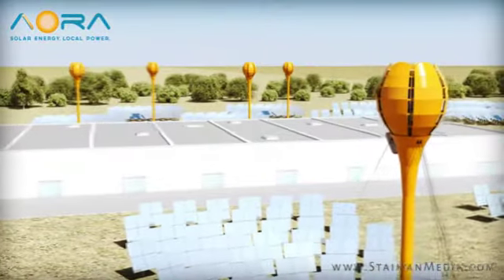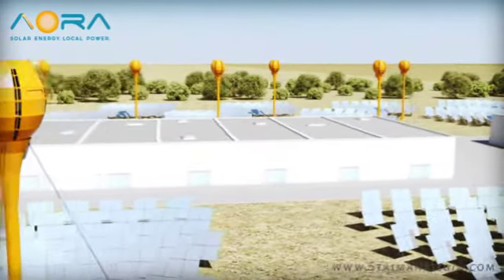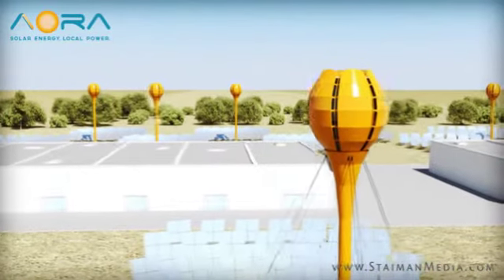But Tulip goes above and beyond traditional concentrated solar power. Its distributed solar thermal technology allows this unique system to produce power 24-7 through its hybrid use of both solar energy and fuel.